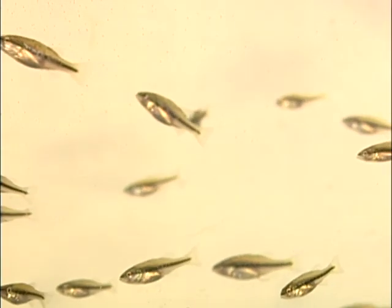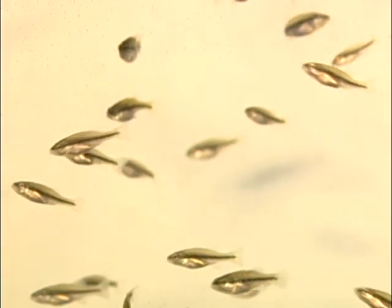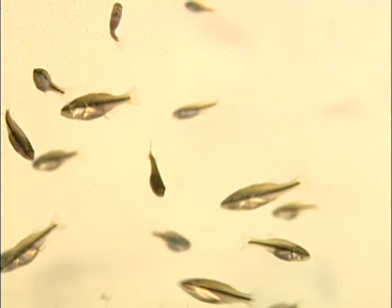Young-of-year bass are bass that have hatched out in the spring. They are typically 1 to 4 inches in total length during the early summer and 4 to 6 inches later in the year.